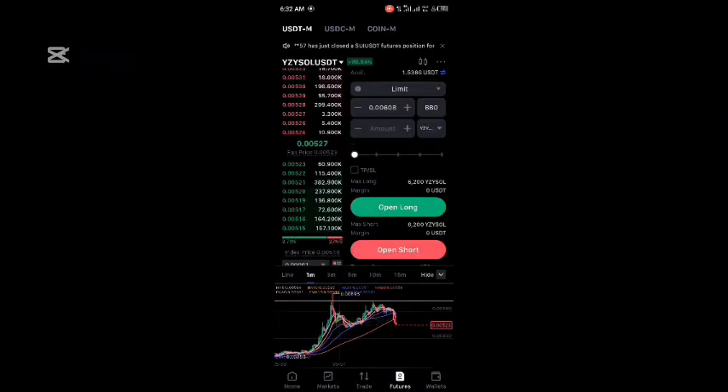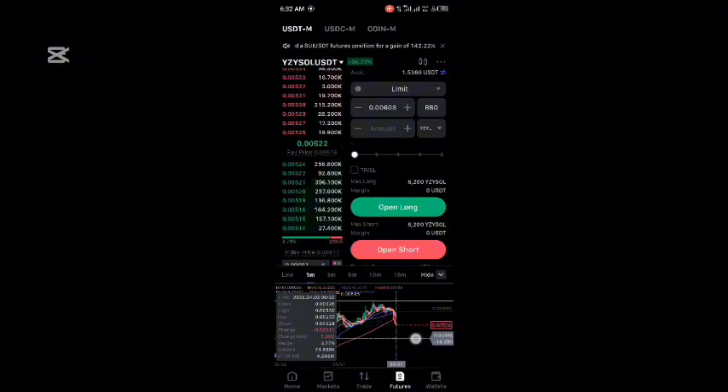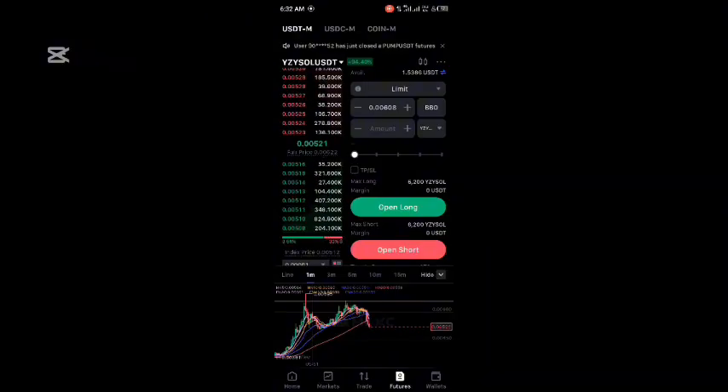We can see this dumping to as much as here if there is no major pump. We're going to see this dump as much as it can. Thanks for being with us today.